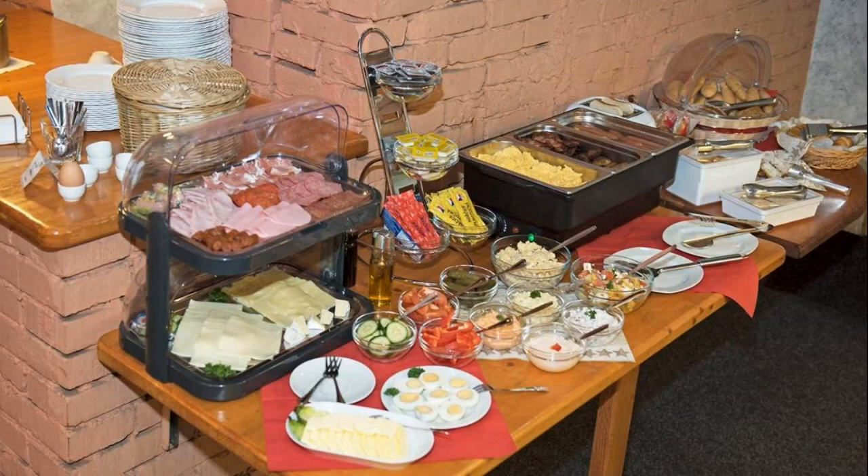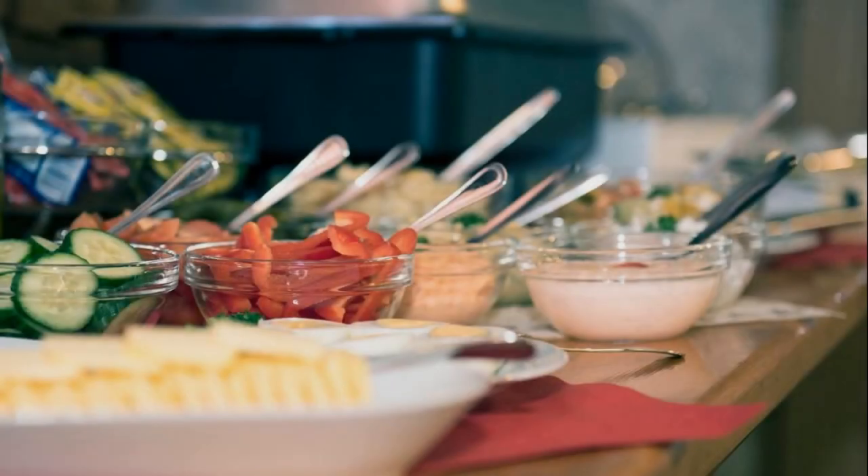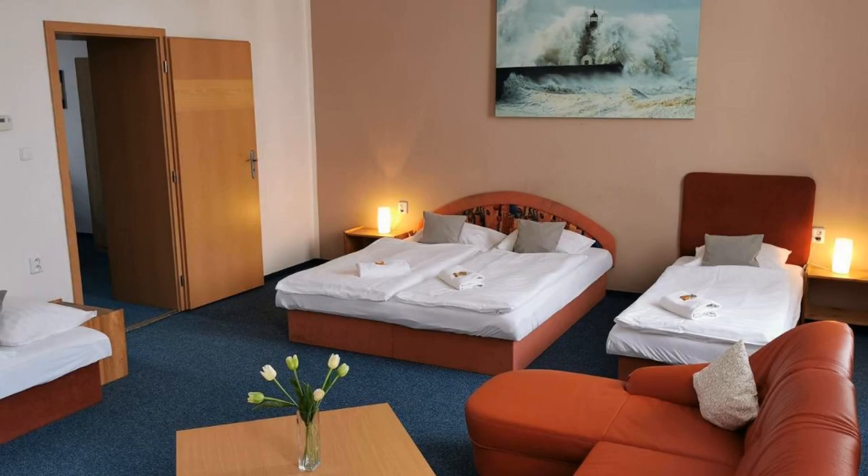There are 10 types of rooms available on booking.com. You can book online and enjoy. You can see more than 1000 reviews of this hotel on booking.com. The review rating is 8.5, which is very good.